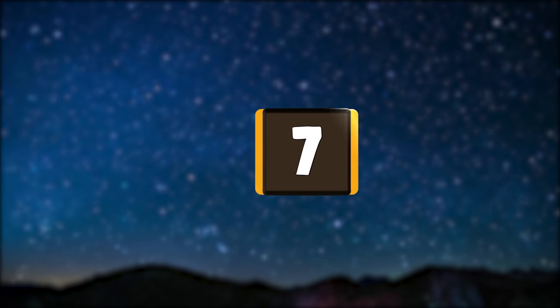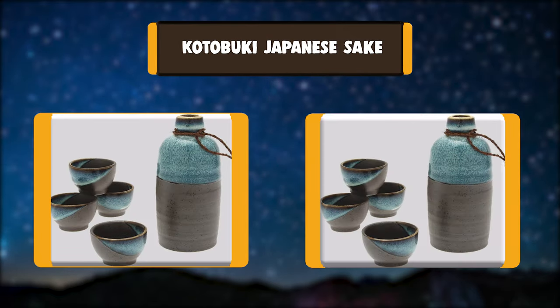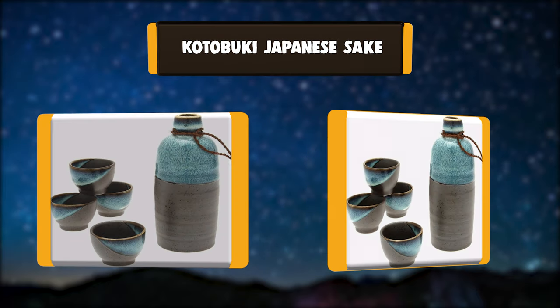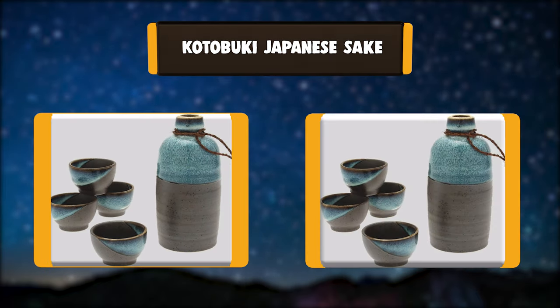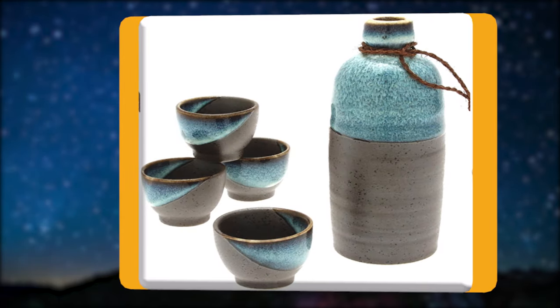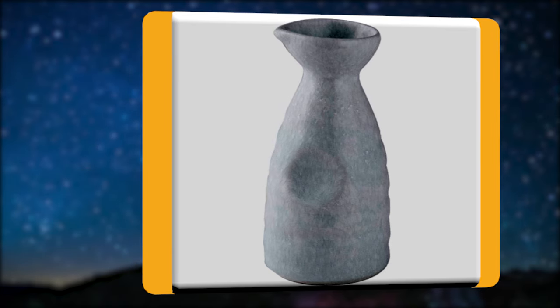Number 7: Kotobuki Japanese Sake. This sake set is made in Japan and comes with one bottle and four cups. The matte black glaze is complemented with a shiny, mottled blue glaze. The sake bottle is beautiful and a good size. It has a rustic feel at the bottom and a smooth glazed upper part.